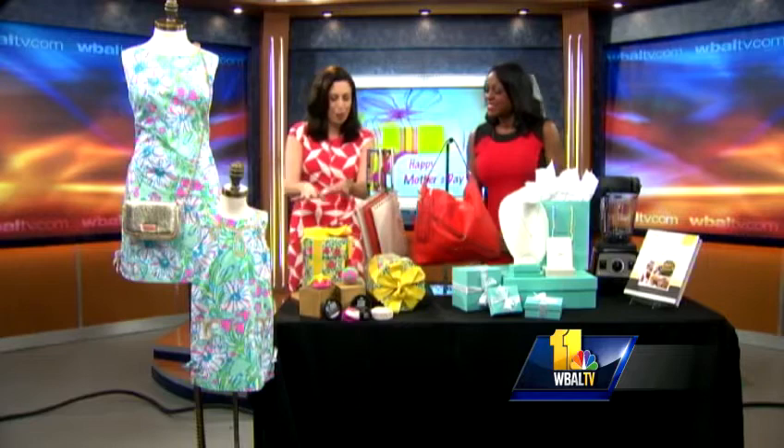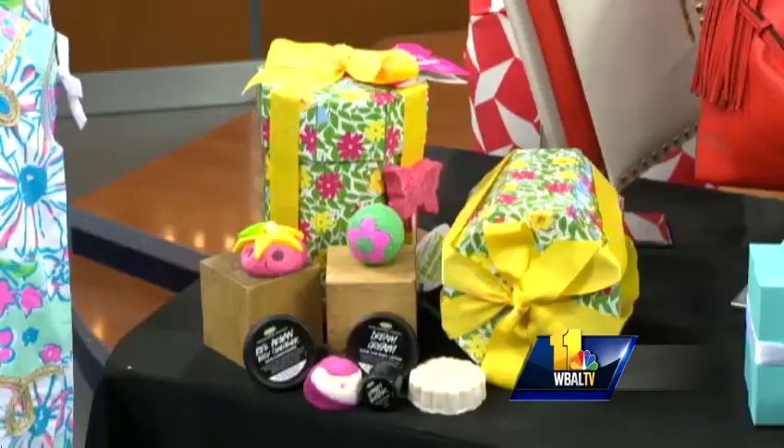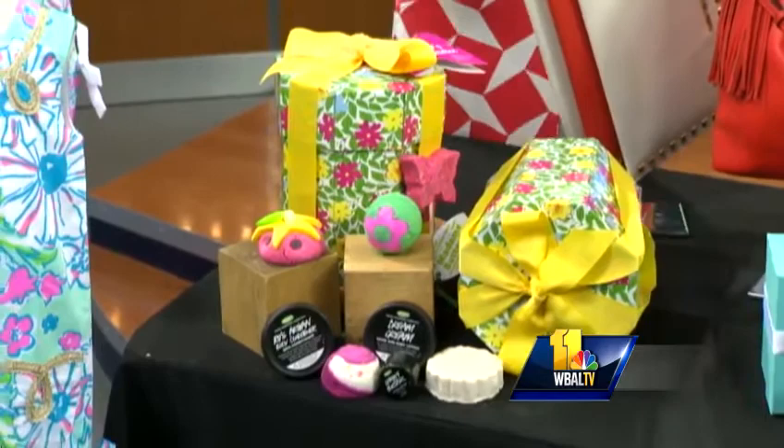From Lush Fresh Handmade Cosmetics, we have a Mother's Day in Paradise gift set. Think of it as multiple mommy timeouts — lots of fun for bath and body. This is a reusable bubble bar — take a look at that!